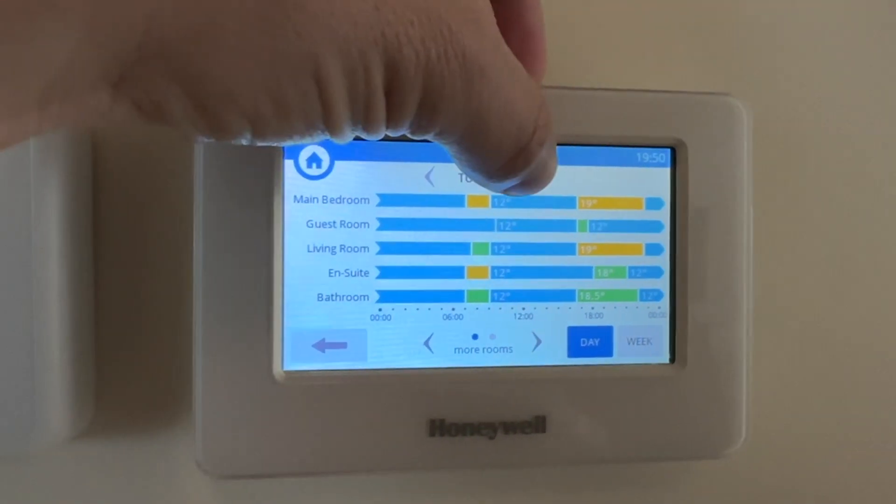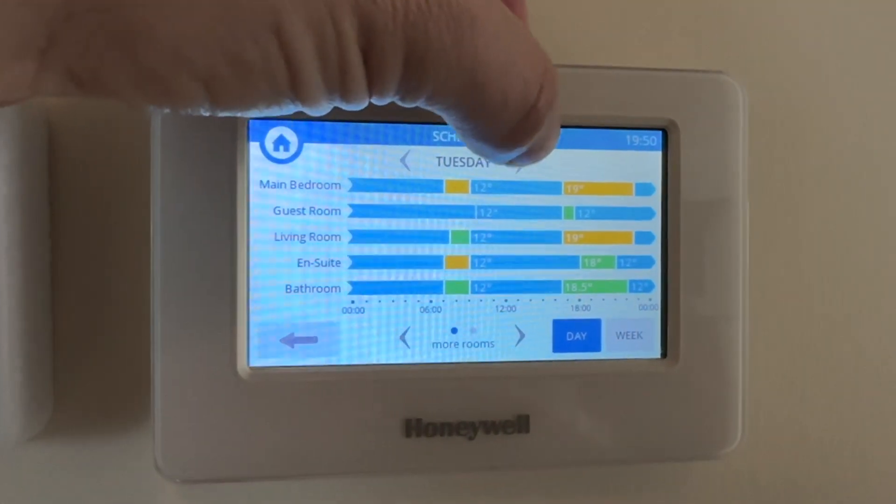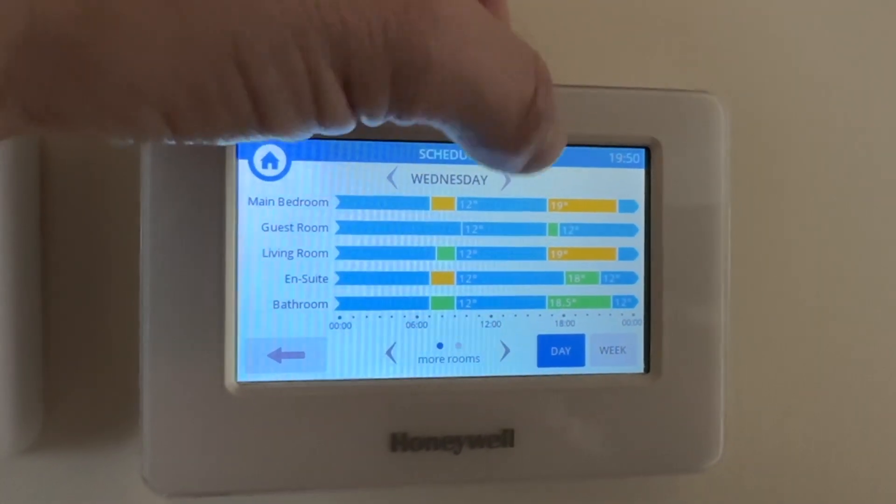For example, rather than just heat the rooms just in time for when I needed them warm, I'd actually warm all rooms at the same time, then set different rooms to reduce their set point at different times. One big effort to heat the whole house in one go used less energy than heating various rooms at different times — I guess the system must have overheads, meaning getting a specific room up to temperature on its own is less efficient.